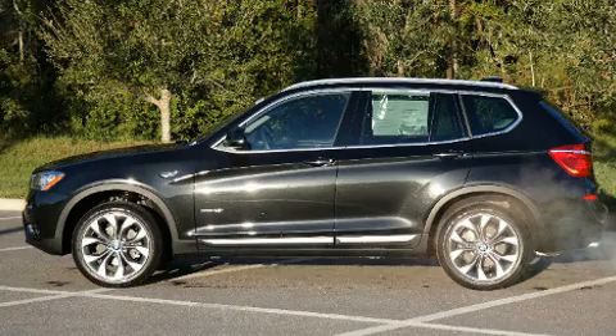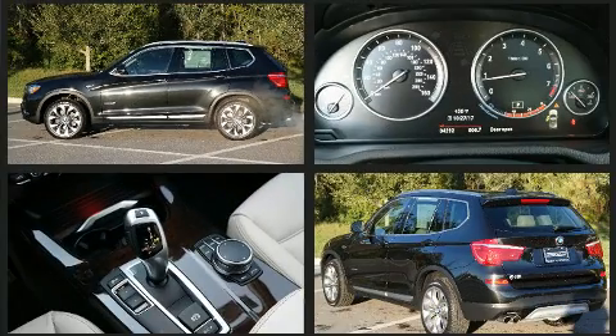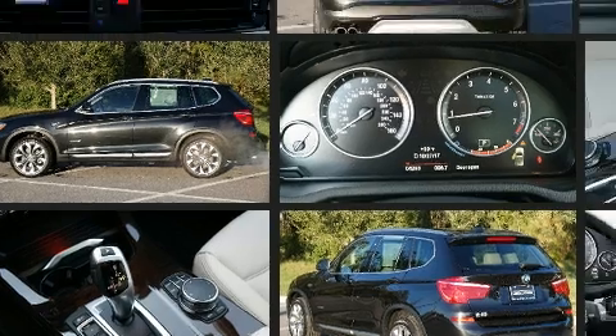You can expect a lot from the 2017 BMW X3. With fewer than 5,000 miles on the odometer, this model delivers an exhilarating ride without compromising ultimate luxury.